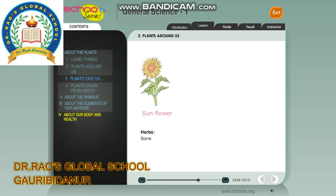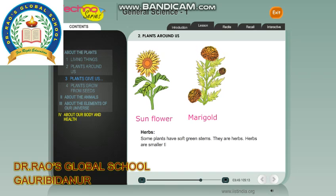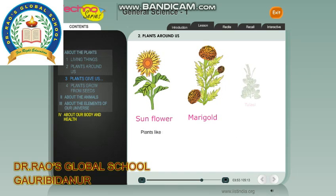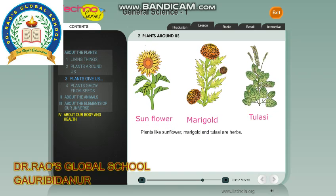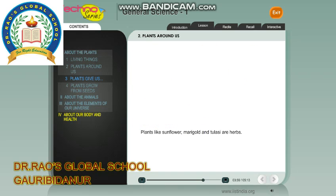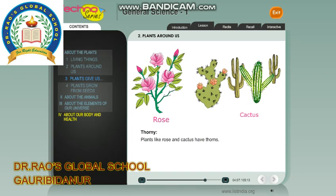Herbs: Some plants have soft green stems. They are herbs. Herbs are smaller than shrubs. Plants like sunflower, marigold and tulasi are herbs.